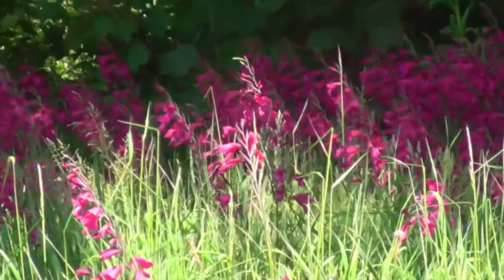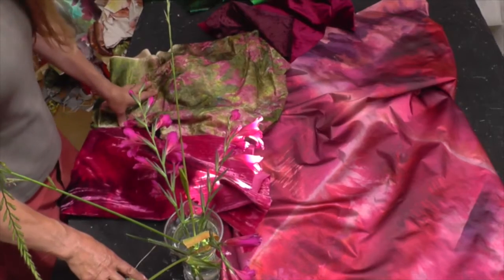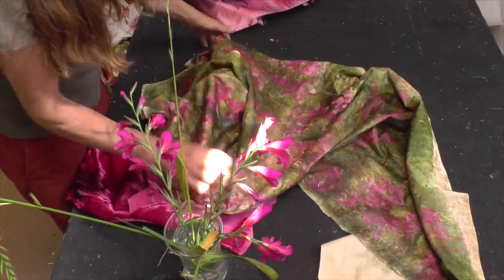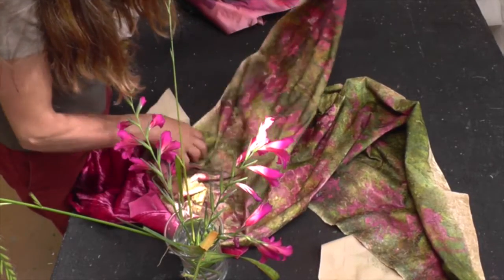I've just finished the dye work for this piece, and here is the fabric that will be used for the main background of the meadow.